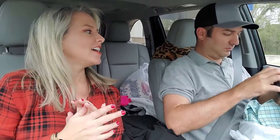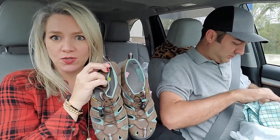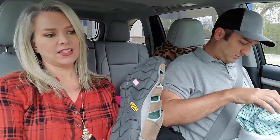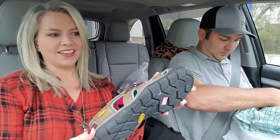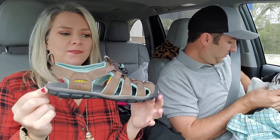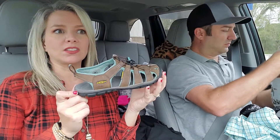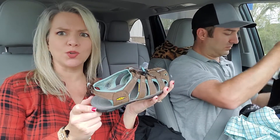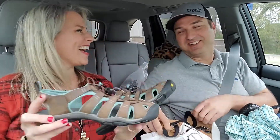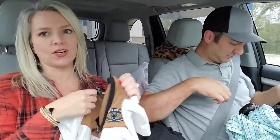We just left Goodwill — let me show you some of the good stuff I found. I found these Keen shoes — K-E-E-N — and they are in excellent condition. They go for a good amount, maybe $40 with shipping. Goodwill usually makes shoes $25-$30, but these Keens were only $6 — they missed them!